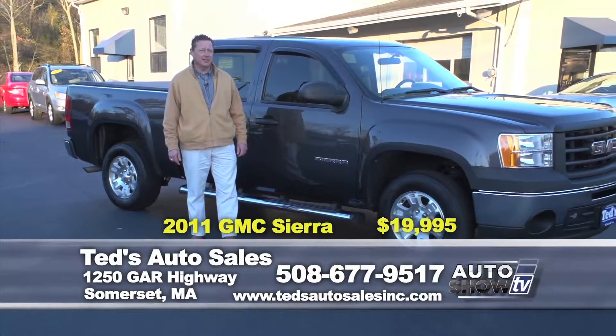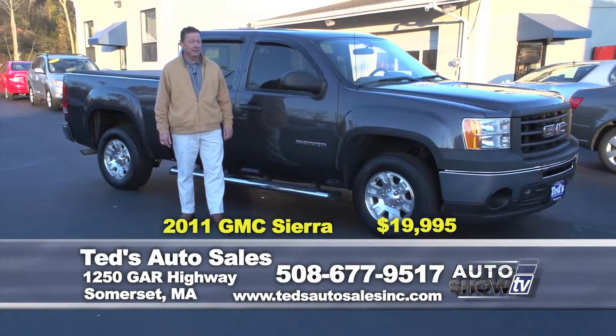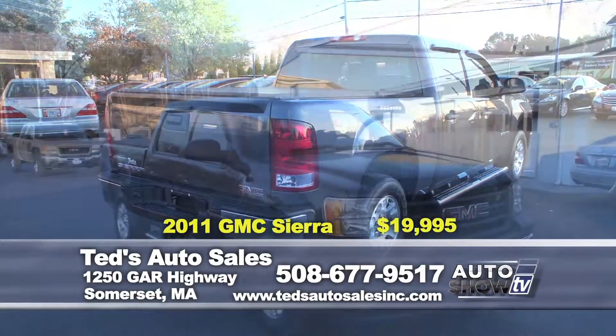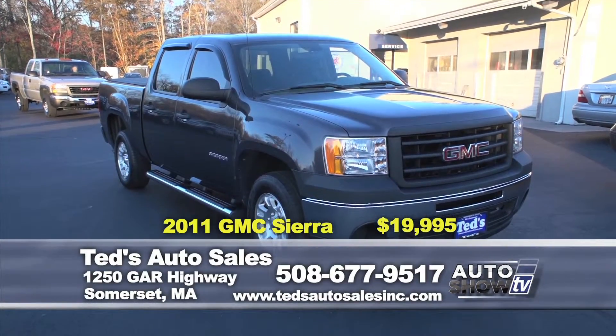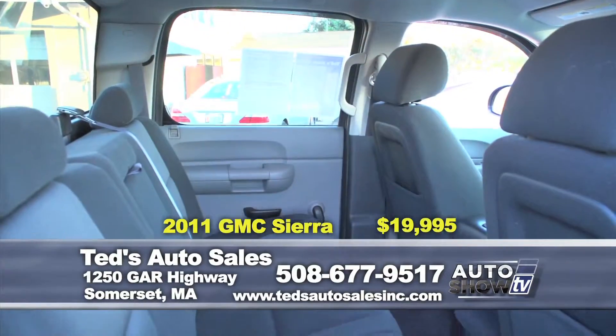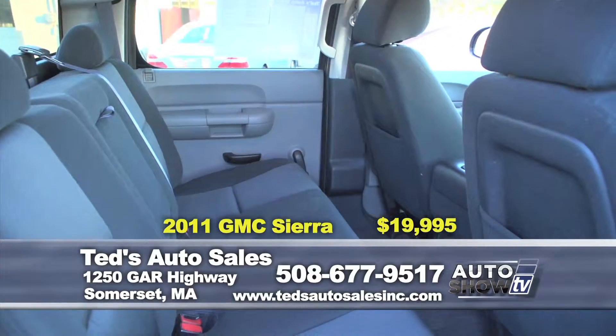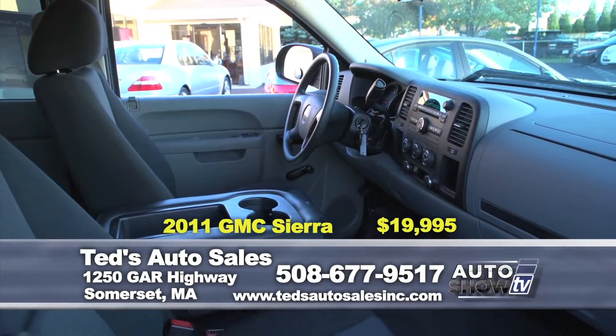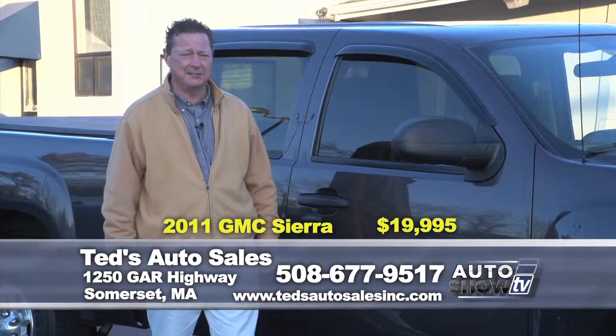So where are the late-model, low-mileage trucks that just came in on trade that won't break the bank? 2011 GMC Sierra Super Crew Cab with the side steps, soft tonneau cover, only 42,000 miles, and still under factory warranty. Seating for 5. It's on special this week, only $19,995.